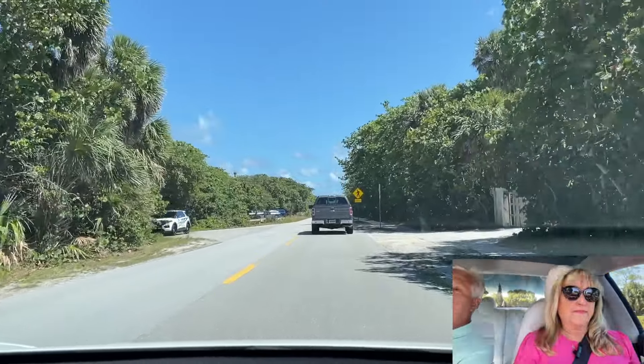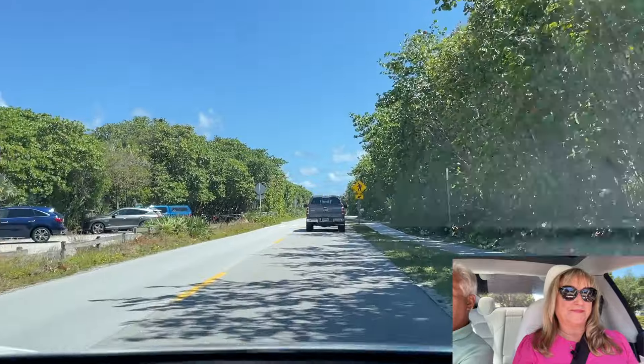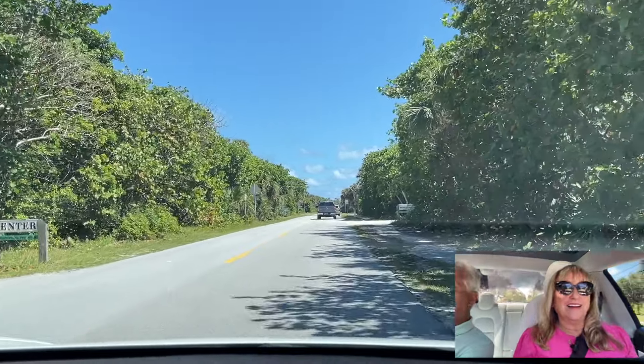One of the nice features located here on Jupiter Island — there are some beautiful beaches, and one of them is called Blowing Rocks. You want to stop by there? Yeah, let's swing by and take a look. We'll find out if there are some little trails that we can walk there.